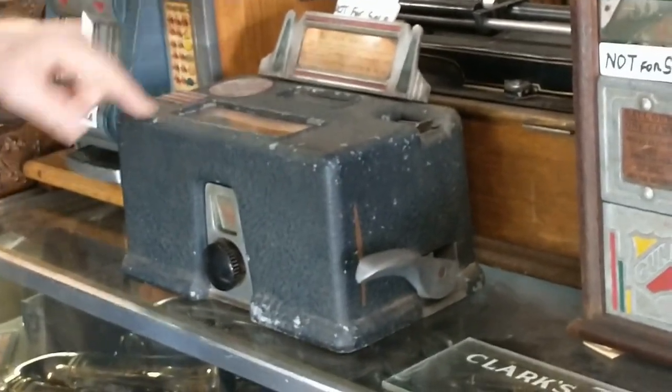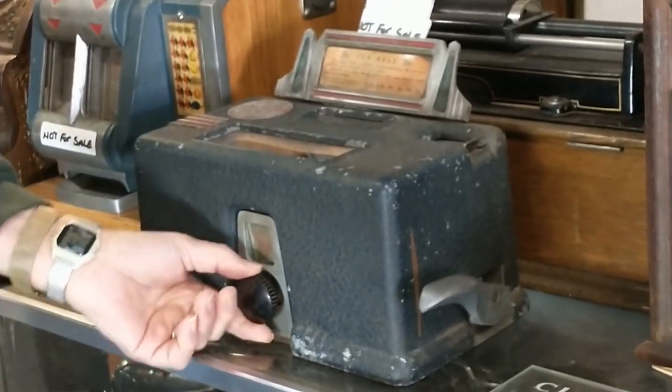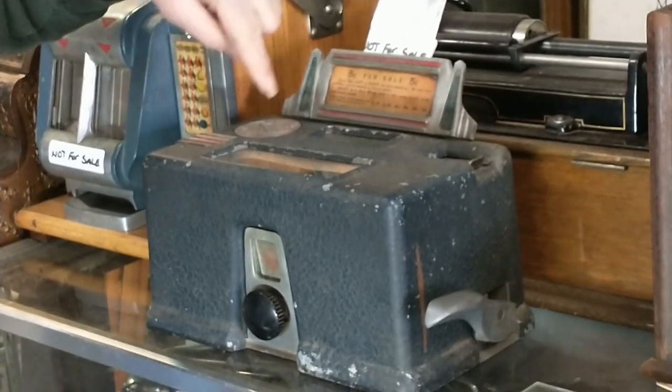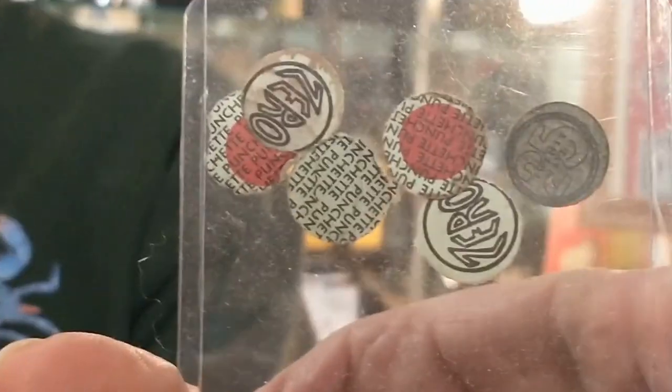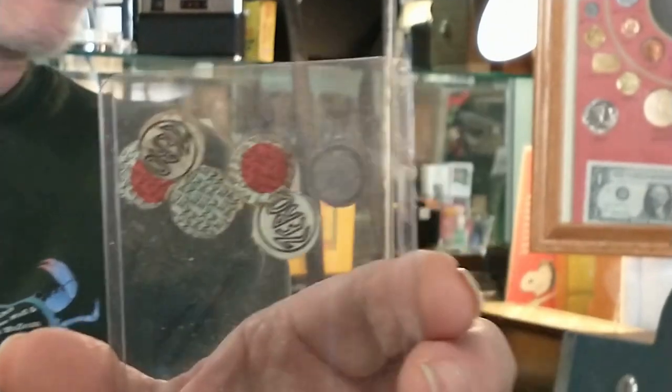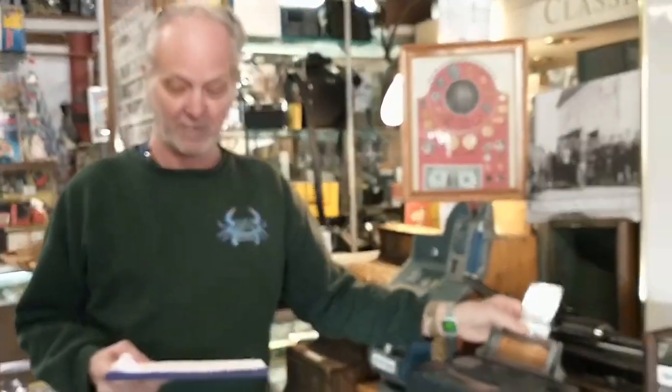Then there's this little pinch trade stimulator — sort of a little gambling machine. There's a little paper roll in there with some red dots on it. You turn the knob to wherever you want to punch a red spot out, and you could win zero up to two dollars — a penny, nickel, dime, or quarter. You put your nickel in, turn to where you wanted, and pull the handle down. This is called the trade stimulator.